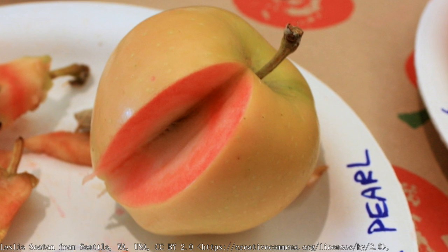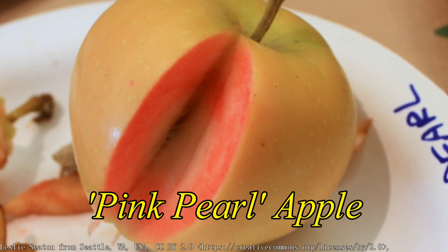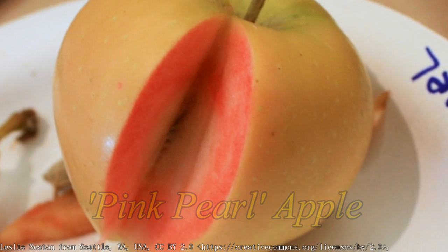One red-fleshed apple that you might come across at farmers markets, or maybe even some supermarkets, is the pink pearl apple. That one is a direct descendant of the surprise apple — it was created in 1944 through breeding from the surprise apple.